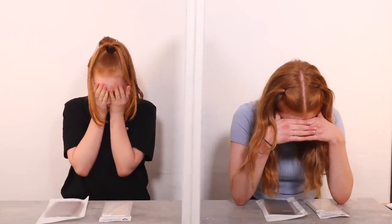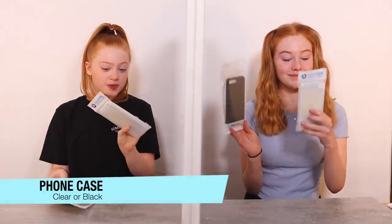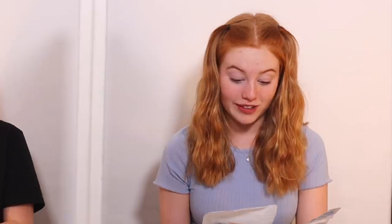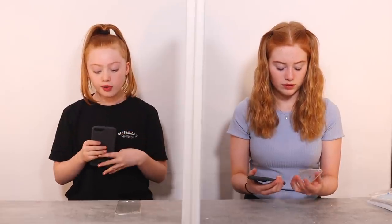Three, two, one - whoa! Phone cases! We have a clear one which I think is adorable, and a black one. I've got a good idea of what I want to do on these. I automatically think both of us would go to this one - not because it's our favourite, but it's gonna be better for painting. Everything will look nice with it, so I'm gonna go with this one. Yeah, she's talking about this one - I'm gonna go for this one.